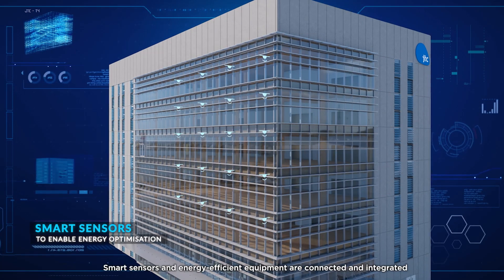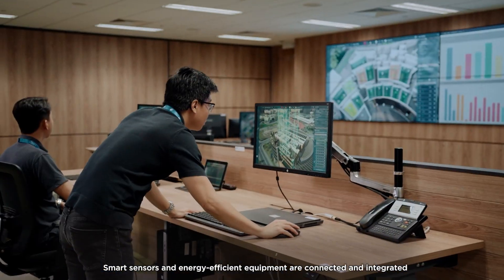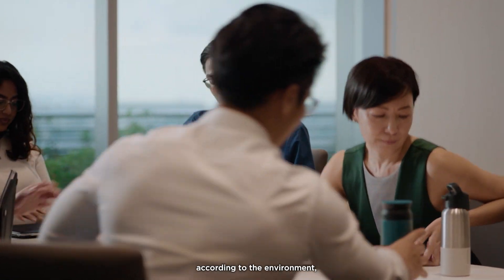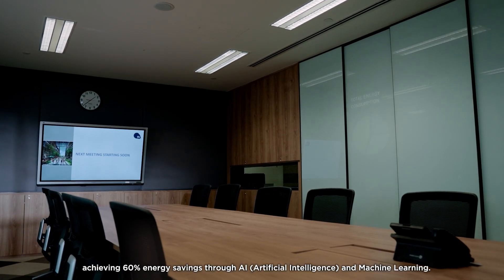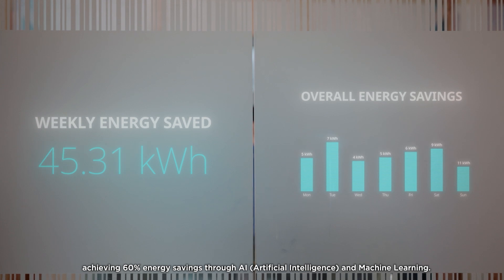Smart sensors and energy-efficient equipment are connected and integrated with the open digital platform. It automatically adjusts indoor conditions according to the environment, achieving 60% energy savings through AI and machine learning.